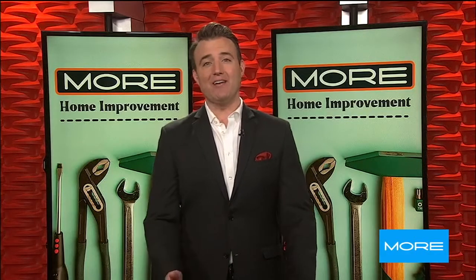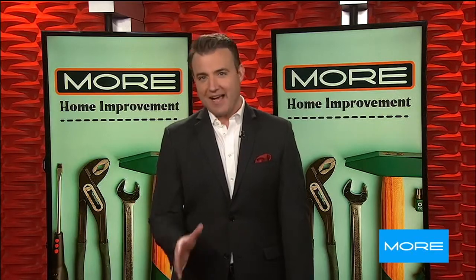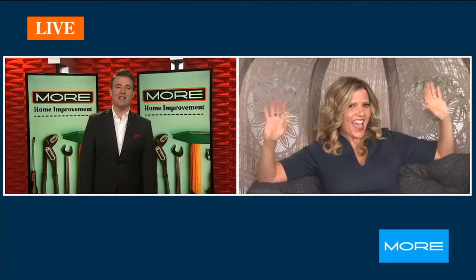Welcome back. We are checking back in with home improvement and lifestyle expert Catherine Emery. She is live at the 75th annual National Hardware Show at the Las Vegas Convention Center. Catherine, you had so many goodies last half hour — what do you have for us now? Because I'm excited to see this.